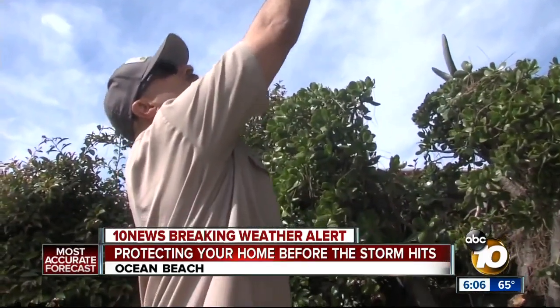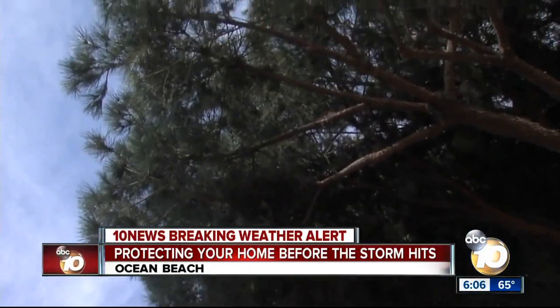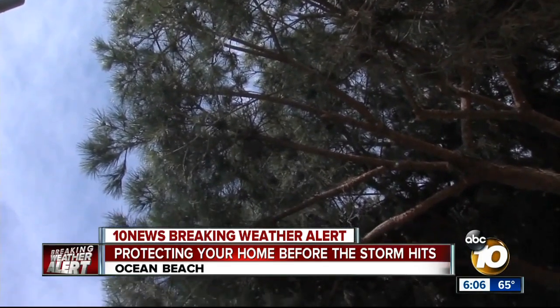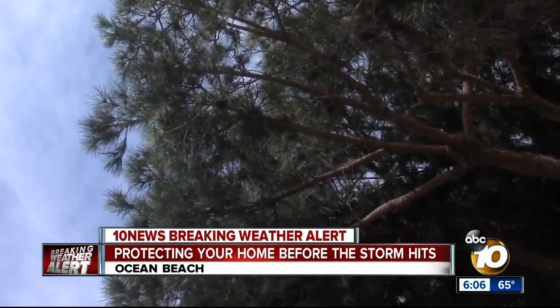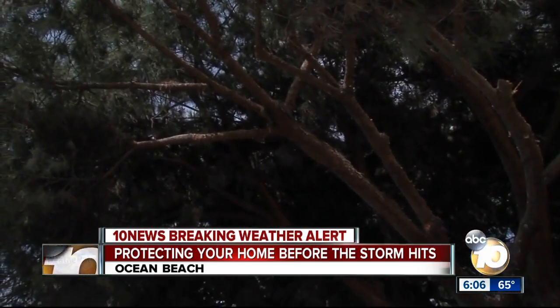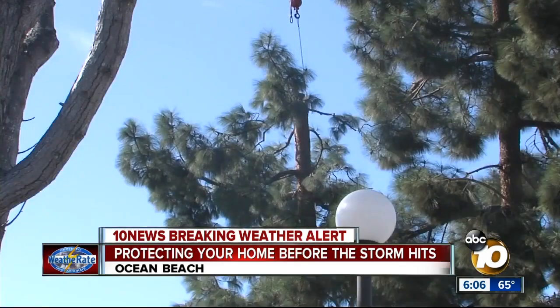If you look at the foliage here, and if you go up to the perimeter of the crown right here, where you can see the sky and the light filtering through, that's lacy. Up in here, where it's real thick and filled up with dead pine needles and all clustery, and you just can't see very much light coming through, that's the area that would need to be thinned out.